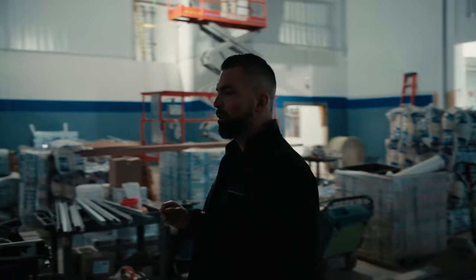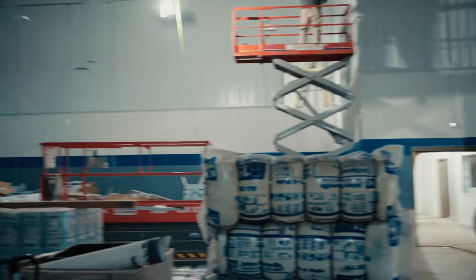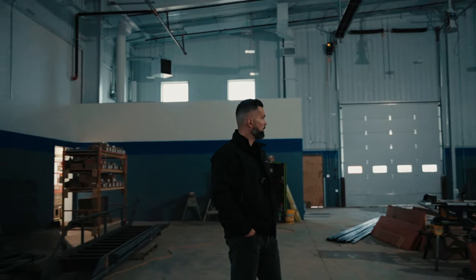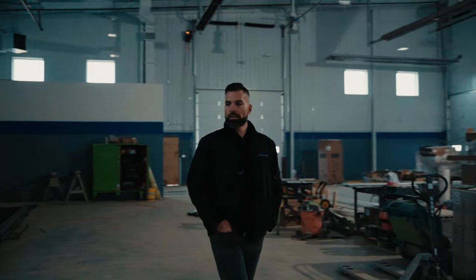We are standing in the middle of the brand-new service shop in Spring Valley for the new Chevy store. Ten service bays, an EV bay, an alignment rack, a detail bay — very exciting stuff.